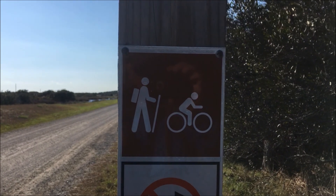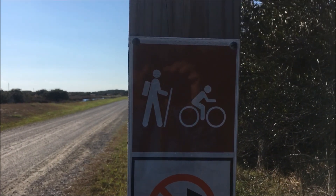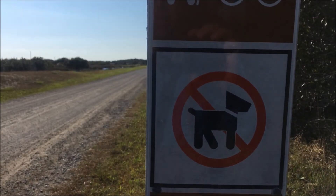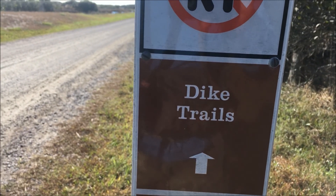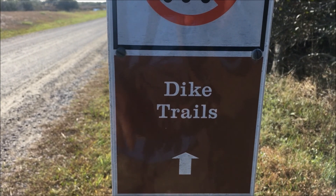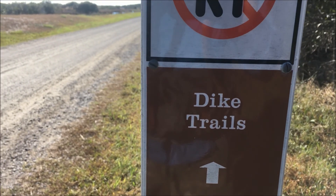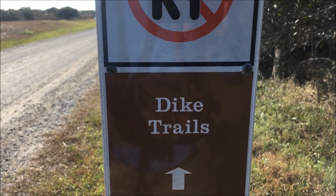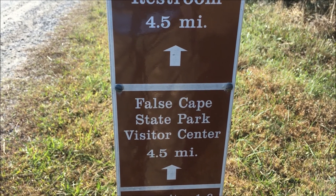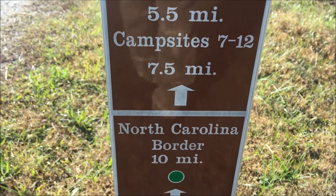From the visitor center we will be off the paved road and there is no longer any vehicle access from this point on. Hiking and biking only, and no pets in the Back Bay refuge. This is the route to the dike trails. We're going to be taking the east dike trail today, and it's four and a half miles to the False Cape State Park visitor center, seven and a half miles to my campsite tonight.